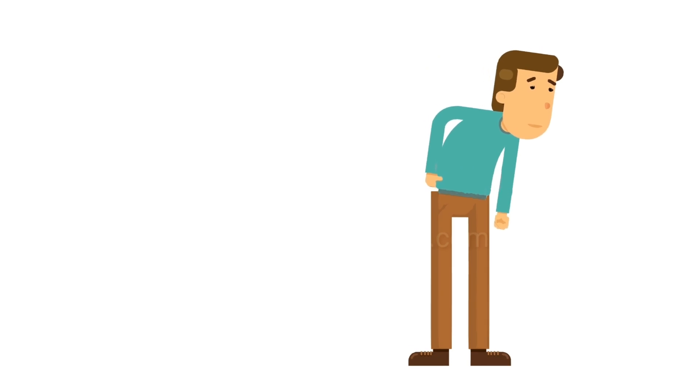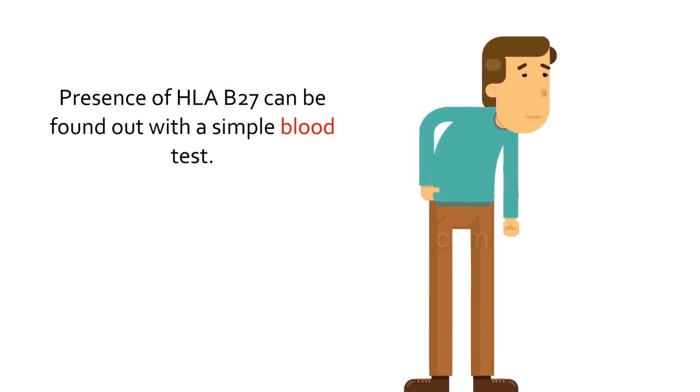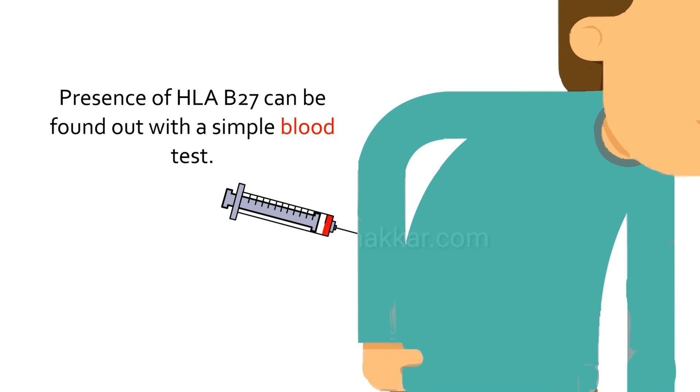The good thing is, if one is HLA-B27 positive, it can be found out with a simple blood test.